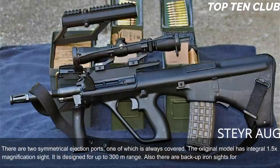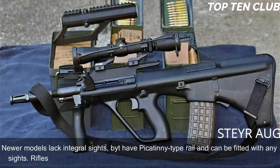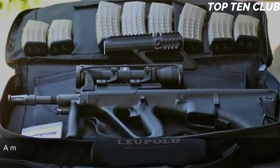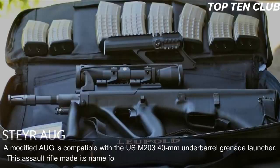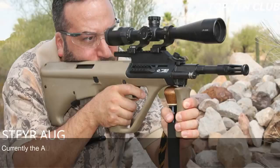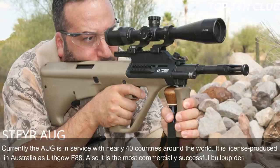Newer models lack the integral sight but have a Picatinny-type rail and can be fitted with any sights. Rifles equipped with standard and carbine barrels can launch rifle grenades. A modified AUG is compatible with the USM203 40mm under-barrel grenade launcher. This assault rifle made its name for reliability, good ergonomics, and decent accuracy. Currently the AUG is in service with nearly 40 countries and is licence-produced in Australia as the Lithgow F88. It is also the most commercially successful bullpup design to date.